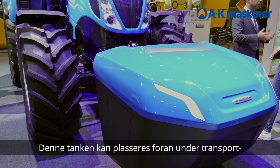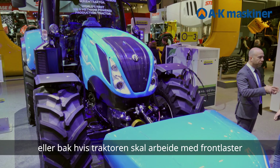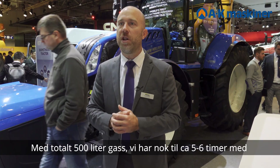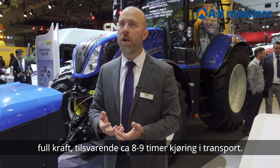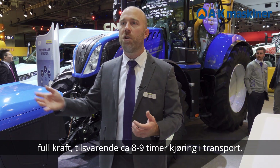This tank can be positioned either on the front if you are doing transport tasks with a trailer, or at the back of the tractor if you want to do some field work. With a total of 500 liters, we have around five to six hours at full power of autonomy, which can be extended to eight or nine hours for transport.